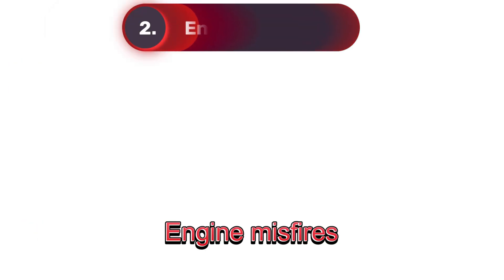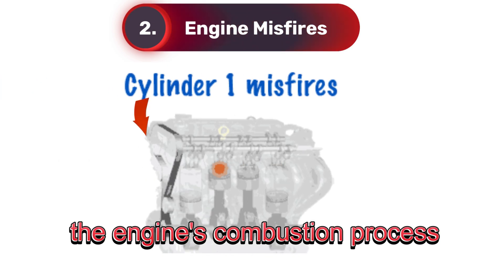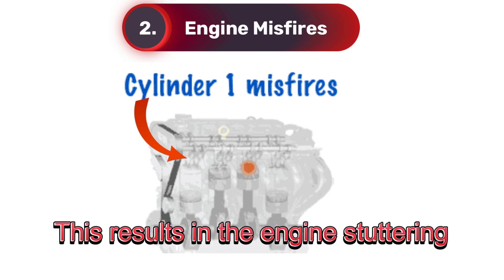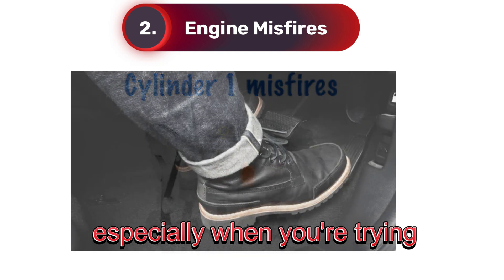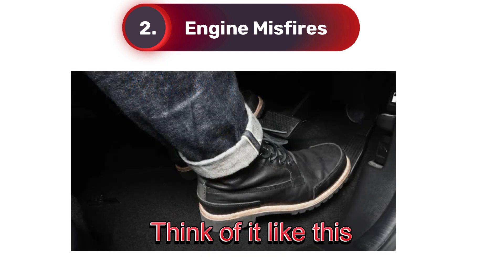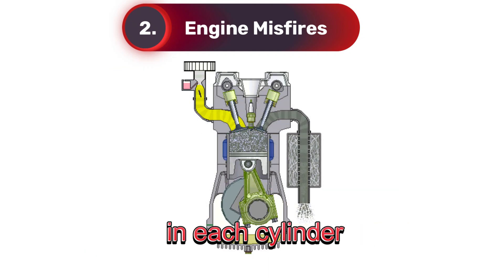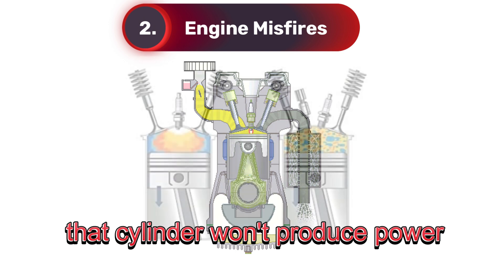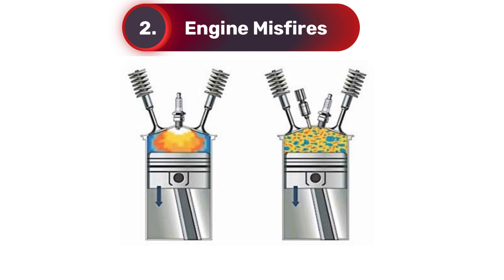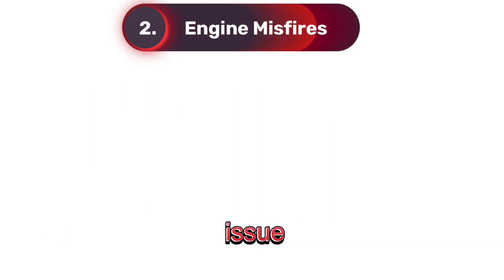Two: engine misfires. When a spark plug doesn't fire correctly, the engine's combustion process is disrupted. This results in the engine stuttering, jerking, or hesitating, especially when you're trying to accelerate. Think of it like this: spark plugs are responsible for igniting the air and fuel mixture in each cylinder. If one of them isn't working right, that cylinder won't produce power, leading to that rough performance you're noticing. Left unchecked, repeated misfires can cause long-term engine damage, so don't wait to address this issue.